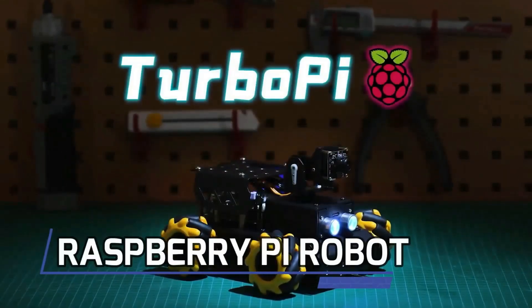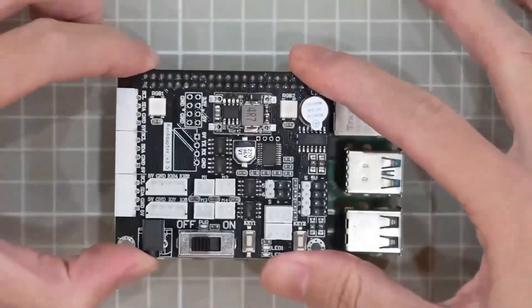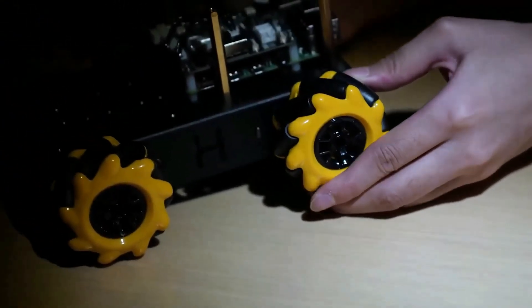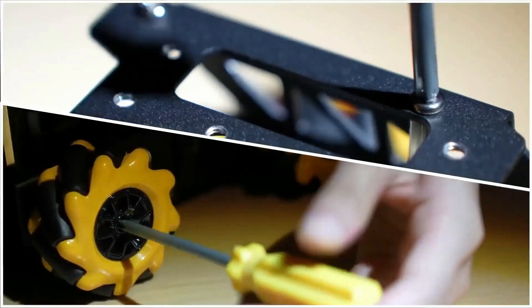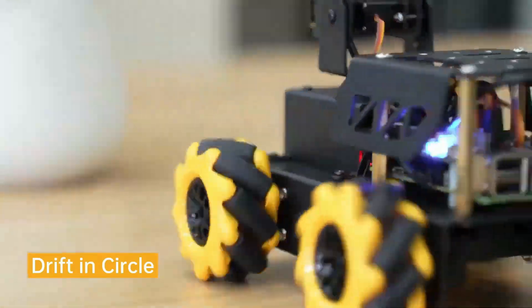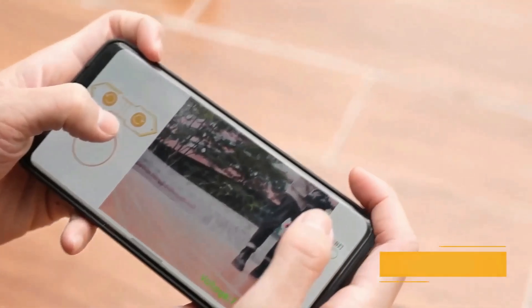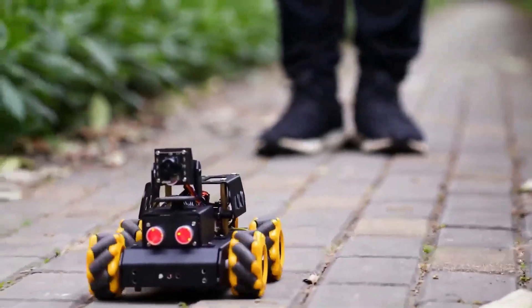Now let's talk about the Raspberry Pi robot. The Raspberry Pi is a credit-card sized computer that offers incredible versatility. By combining the power of Raspberry Pi with motors, sensors, and wheels, you can build a fully customized robot. Raspberry Pi's GPIO pins allow you to connect and control various electronic components, making it perfect for robotics projects.